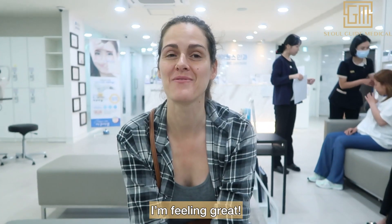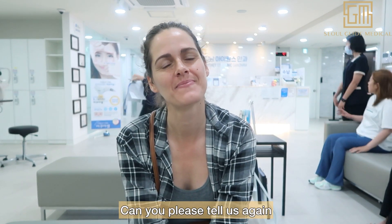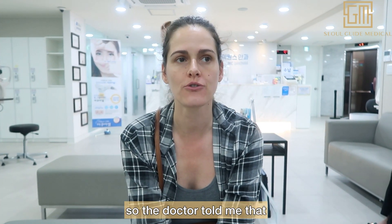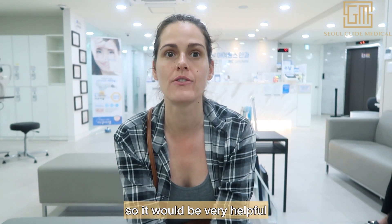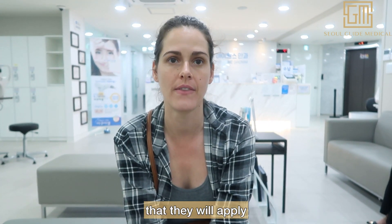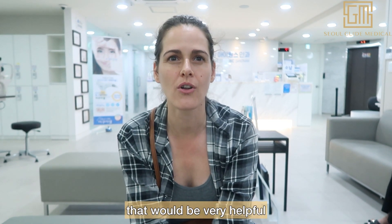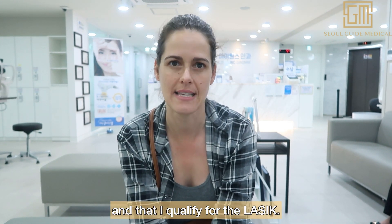Hi, how are you feeling today? I'm feeling great — I'm very happy that I've been approved. Can you tell us what the doctor told you? The doctor told me that my eyes are dry, so it will be very helpful that they will apply the new technology of PRP. That will be very helpful, and I qualify for the LASIK.